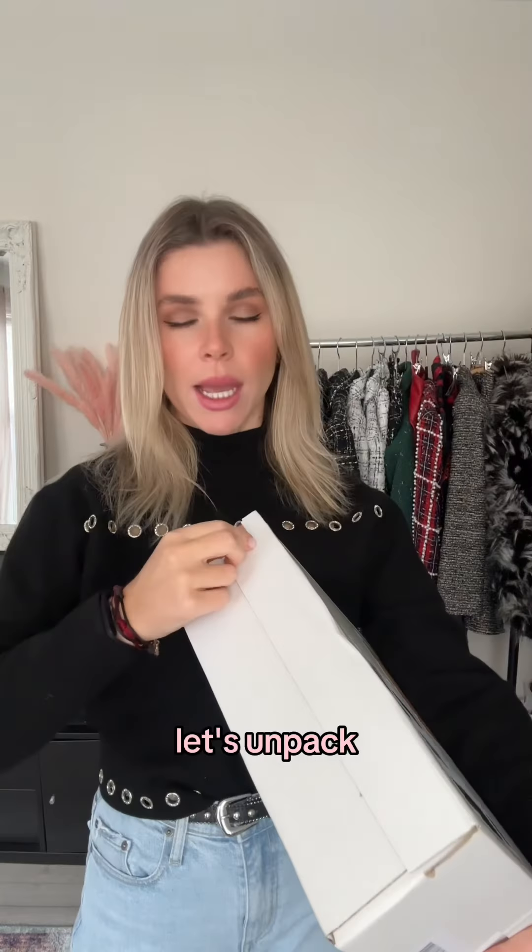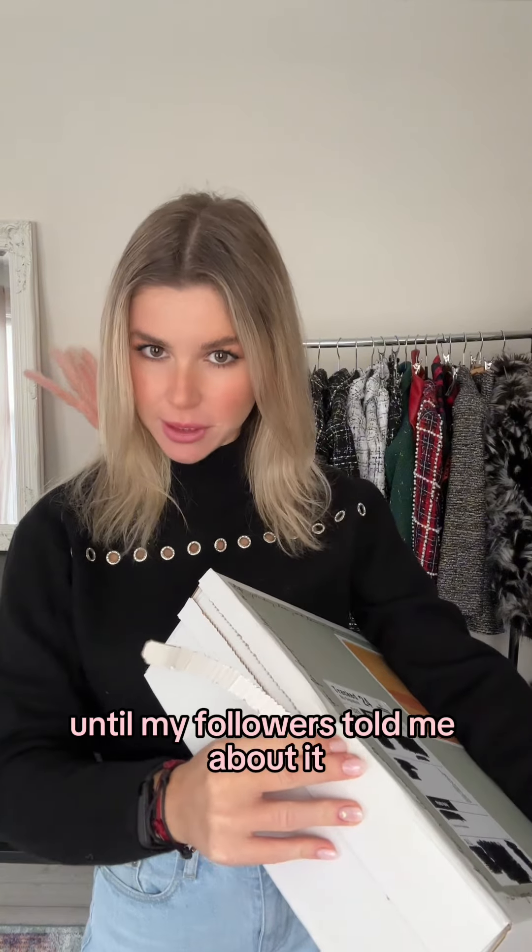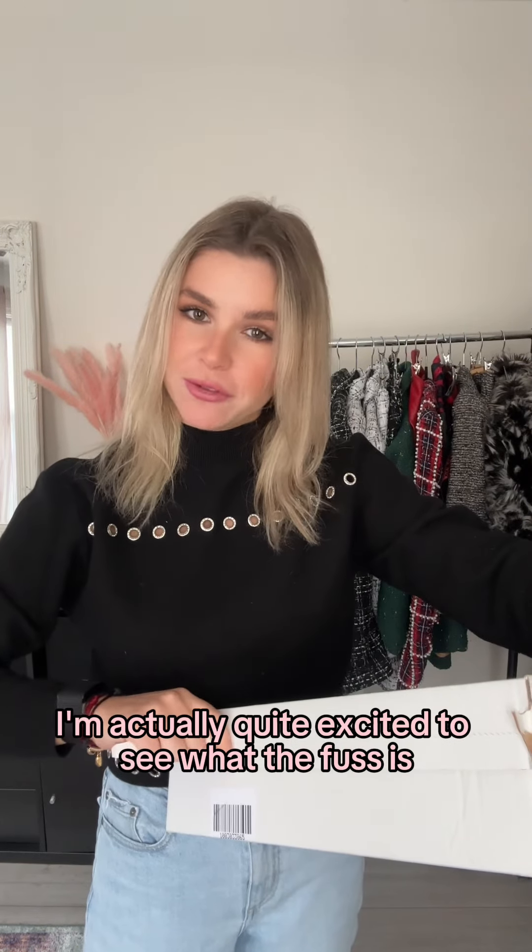Finally I got my Cezanne delivery. I love how they put my name down here — it actually makes it more personal. Let's unpack. Just so you know, I actually have never heard of Cezanne before until my followers told me about it. I'm actually quite excited to see what the fuss is all about.